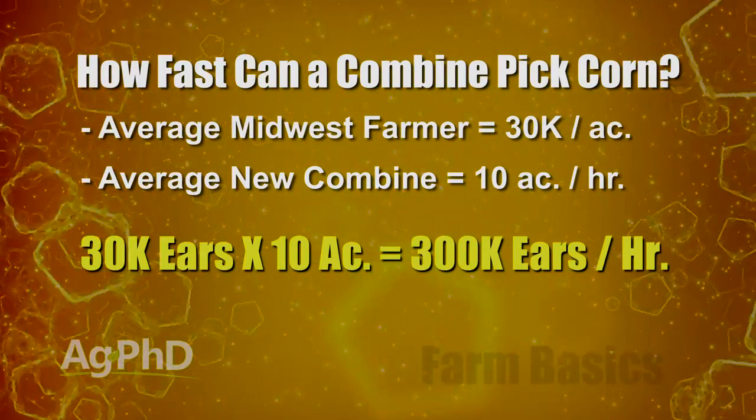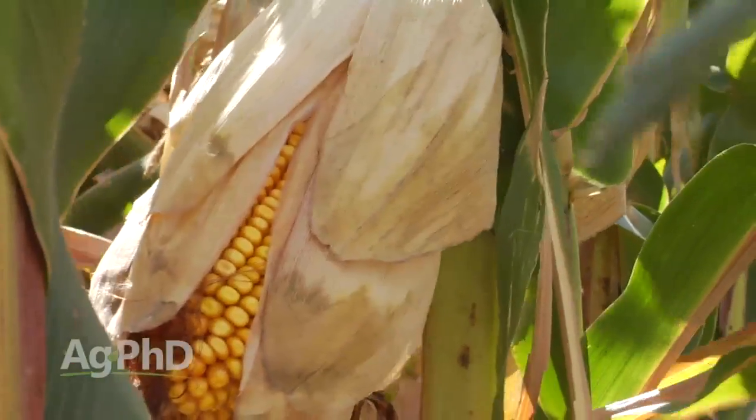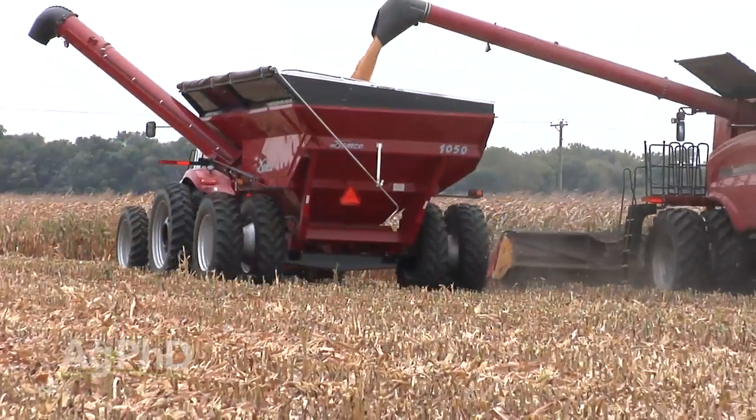How does that compare to a person? Going through a field pulling and shucking ears, the fastest you could do is about 20 ears per minute — completely booking it, just snap, throw, snap, throw. That's 1,200 ears per hour as the fastest a human could do, which is slightly slower than the combine's 300,000 per hour. And you'd be worn out after doing 1,200.